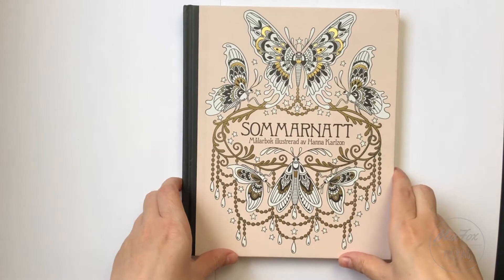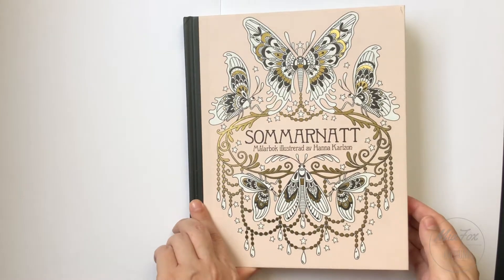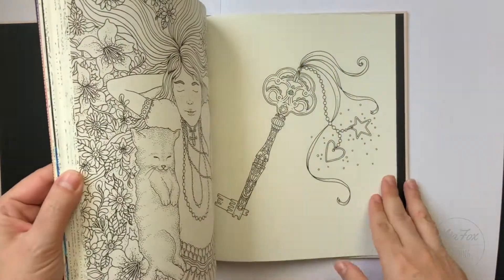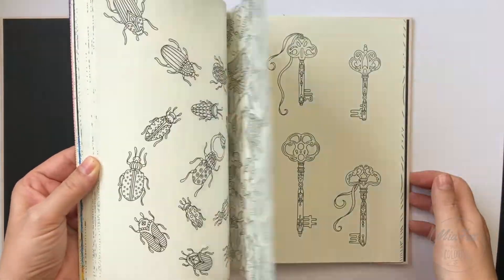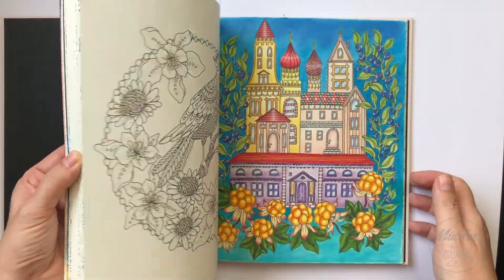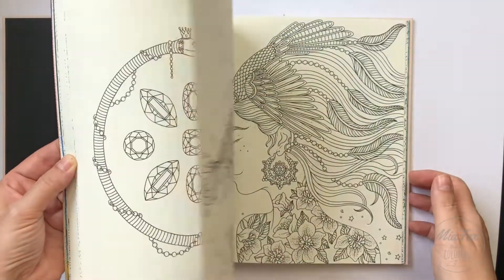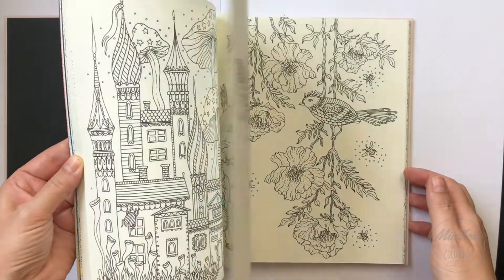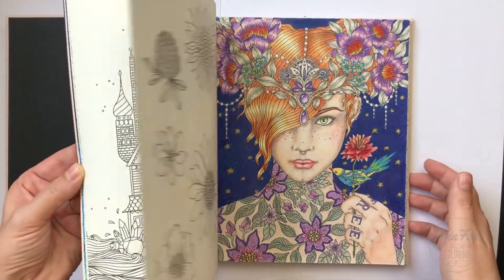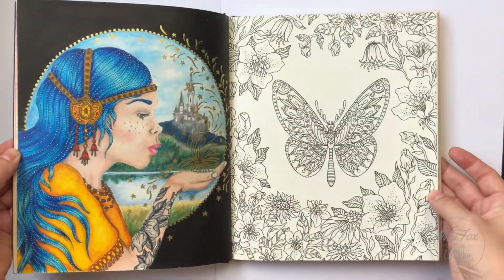I would not forget at least one book by Hannah Carlson, and I would choose Summer Nights — because I think it is a must in summer, right? It is a great mix of flowers, animals, and beautiful girls in this great book, so you really can't go wrong with this one. Love it.